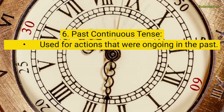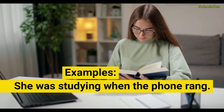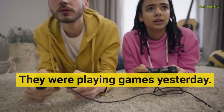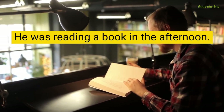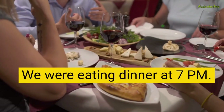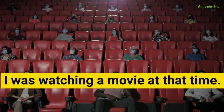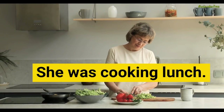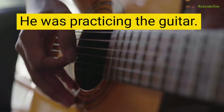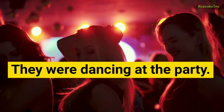Past Continuous Tense, used for actions that were ongoing in the past. Examples: She was studying when the phone rang. They were playing games yesterday. He was reading a book in the afternoon. We were eating dinner at 7 pm. I was watching a movie at that time. They were running in the park. She was cooking lunch. He was practicing the guitar. We were talking to our friends. They were dancing at the party.